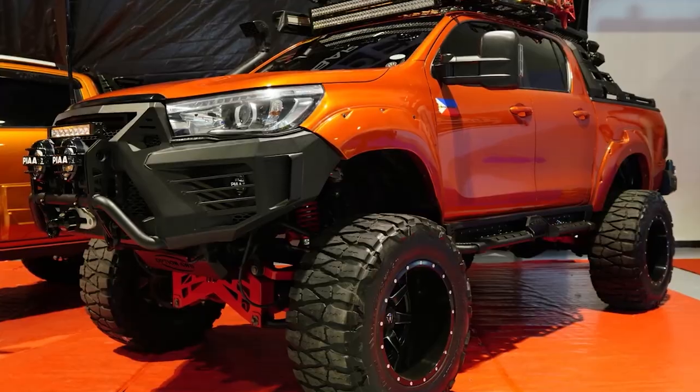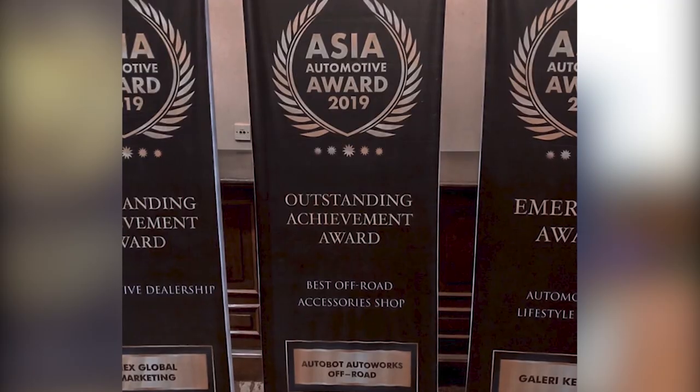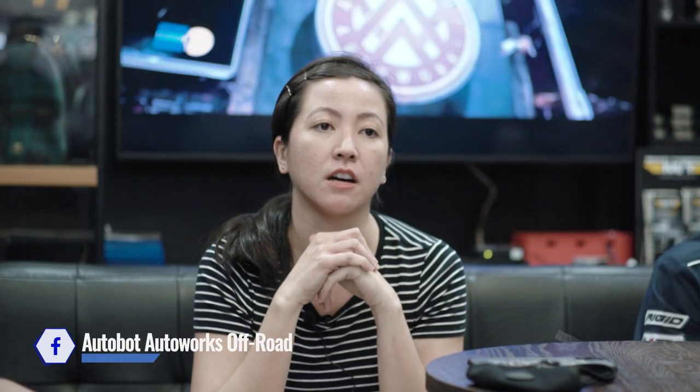Best Off-Road Emissary Shop! Congratulations to Autobot AutoWorks Off-Road! This video is all about the proper or the right recommendation for the wheel set and tire upgrade for your Ranger Raptors. Before we go into details, don't forget to hit the subscribe button and click the notification bell for more updates. Please like our Facebook and Instagram page, Autobot AutoWorks Off-Road. So let's go into details.